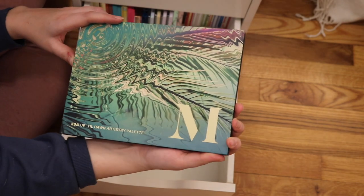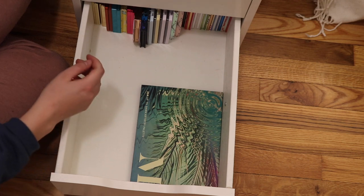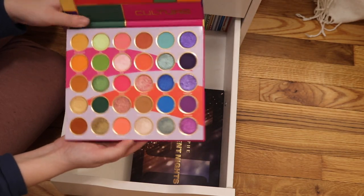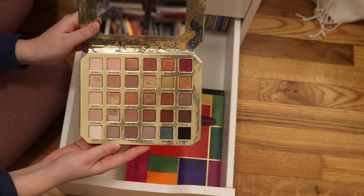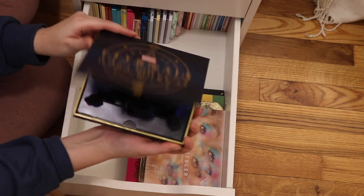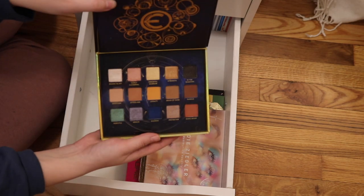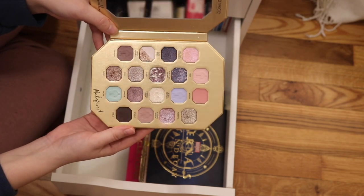Next we have the Morphe 35A Up Till Dawn palette — this is really nice. Morphe did something with their formula. Morphe 35XS No Silent Nights palette — really beautiful. This is the Juvia's Place Culture Palette — nice formula. This is the Too Faced Natural Lust palette — just beautiful. This is the Morphe and Maddie Ziegler The Imagination palette. This is the Urban Decay Marvel Eternals palette — it opens up in a really cool way. This is the Catrice Disney Villains Maleficent palette — super fun, I did a video on that.